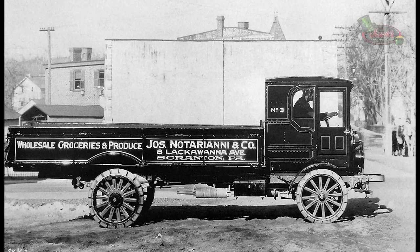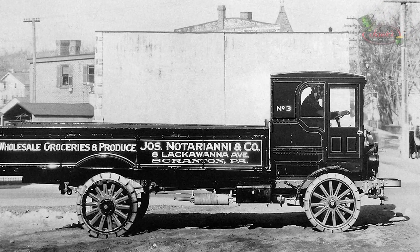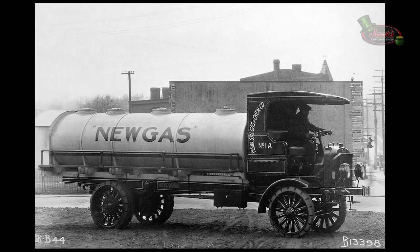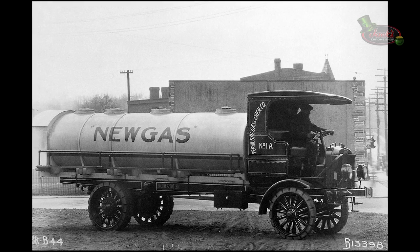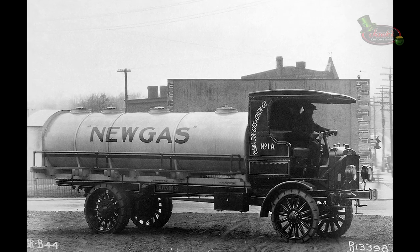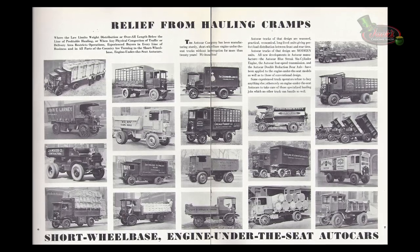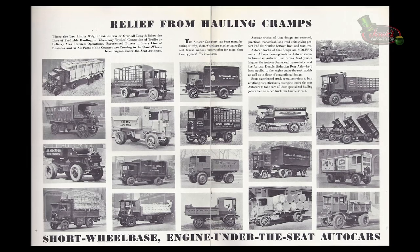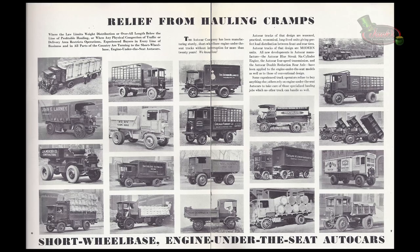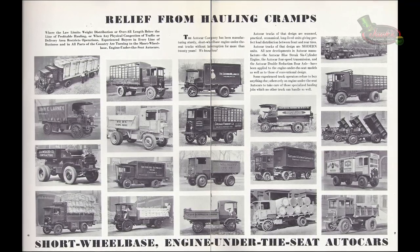In 1921, a 2 to 3-ton capacity Type 27 truck was placed on the market. Autocar also offered the 4 to 6-ton capacity Type 26, first introduced in 1919. These models had dual solid rubber rear tires, which would eventually give way to balloon tires. The Type 21 renewed in 1918 lasted until 1922. The Type 26 4 to 6-ton models lasted from 1919 to 1925, and the Type 27 2 to 3-ton went from 1921 to 1925, though very few were still produced as late as 1933.